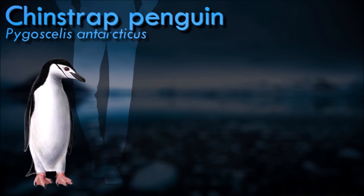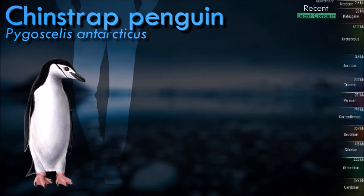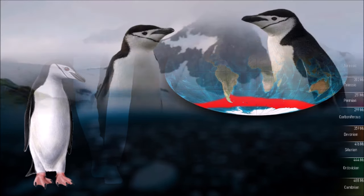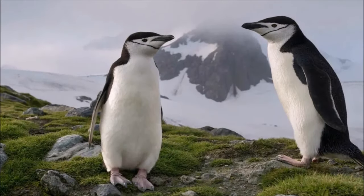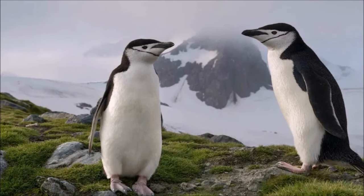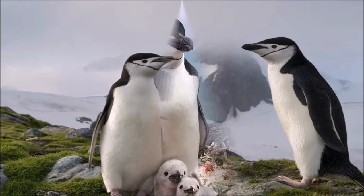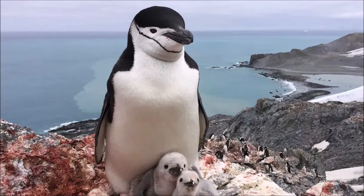The diet of the chinstrap penguin consists of small fish, krill, shrimp and squid, for which they swim up to 80 kilometers offshore each day to obtain. Its tightly packed feathers provide a waterproof coat, enabling it to swim in freezing waters. Additionally, thick blubber deposits and intricate blood vessels in the flippers and legs assist in the preservation of heat. Its main predator at sea is the leopard seal.